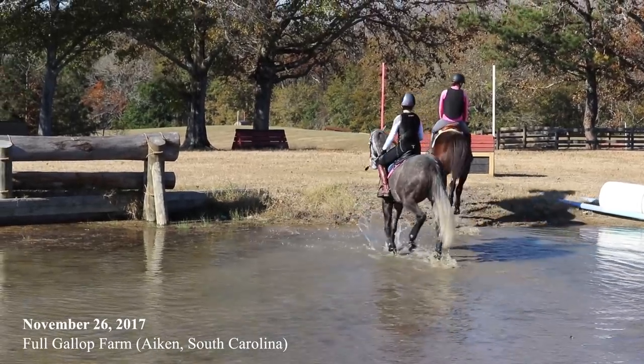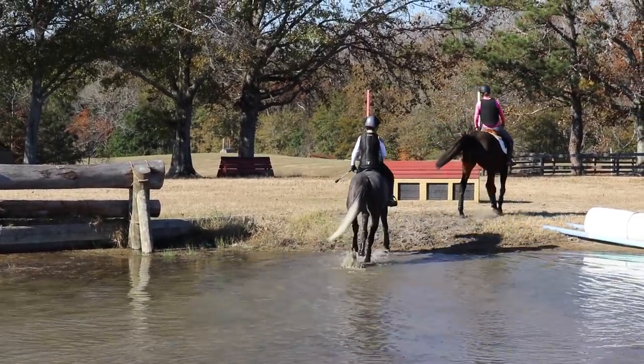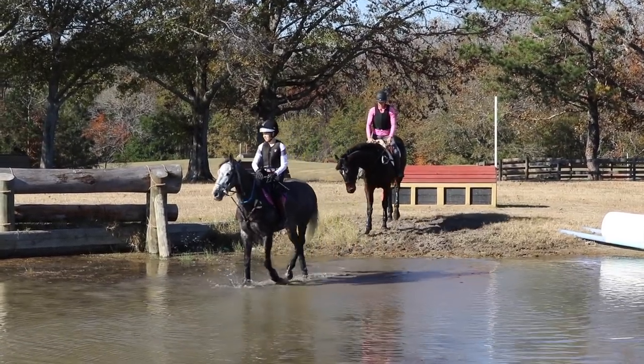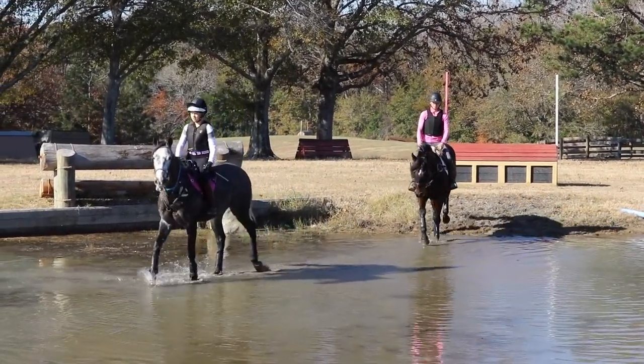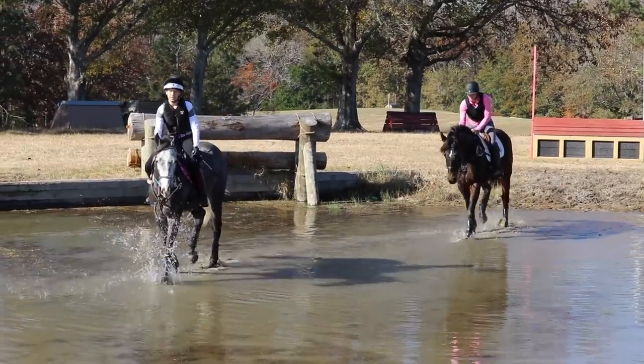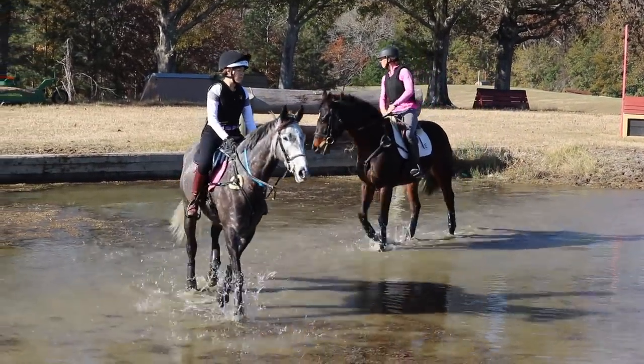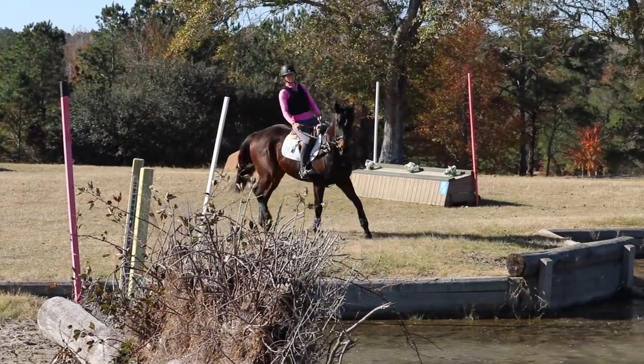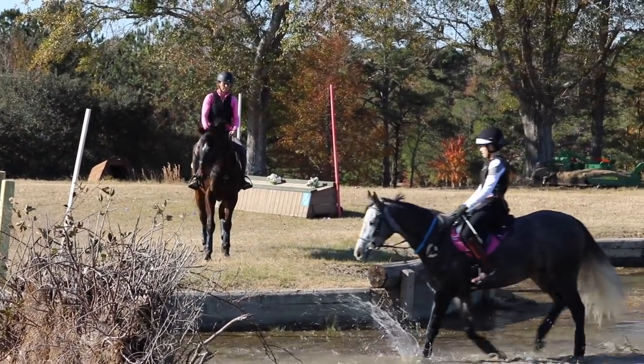This past weekend we got to visit Full Gallup Farm and take the off-the-track thoroughbreds for a cross-country school. I had my student Madison Chisholm and her young off-the-track horse on the gray, and I was on Reloaded — Sniper is his barn name. It really is a great facility to go take your young horses schooling because everything is pretty inviting.